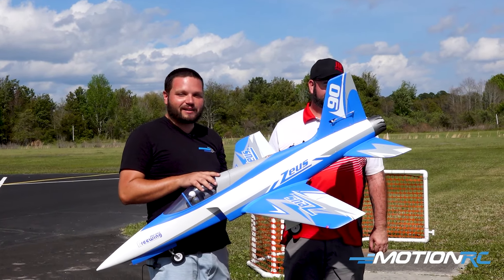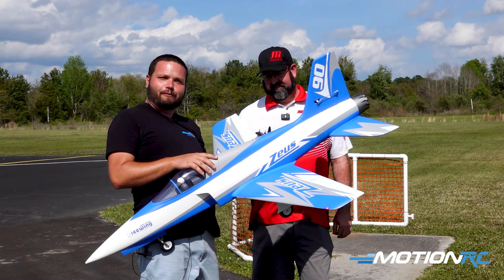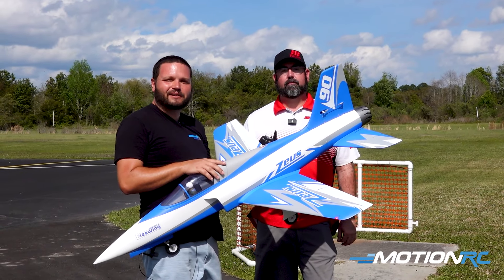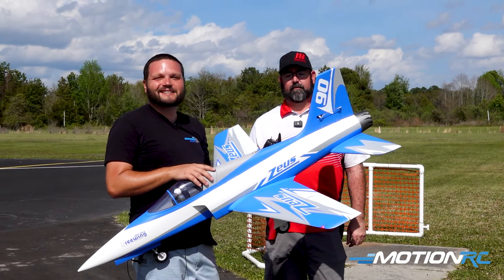And a blast to fly. Not sure what happened on the takeoff — it got kind of squirrelly there, I was like whoa. But it handled the wind great and was awesome flying. So guys, whether it's land, sea, or air, you know Motion RC has everything you want. See you in the next video.